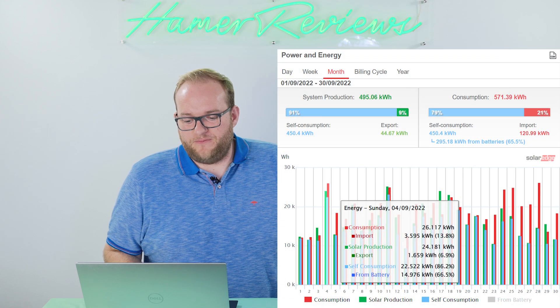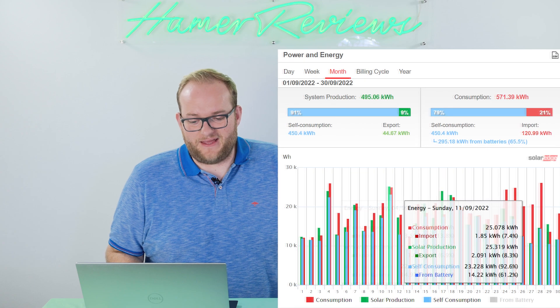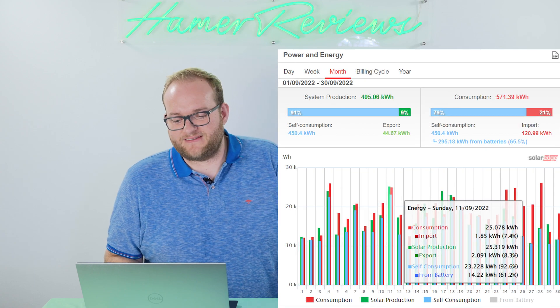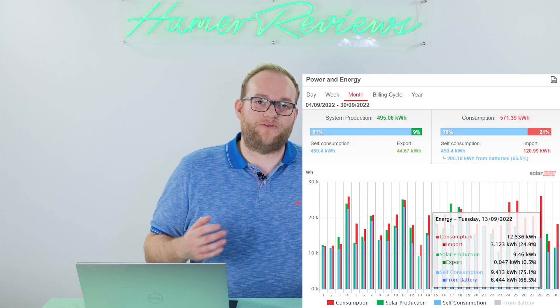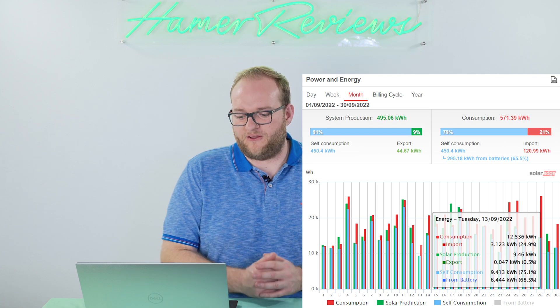The thing I noticed most was that the weather had a huge impact on the system's production. The best day we had, looking at the figures here in front of me, was the 4th of September where we were able to produce 24 kilowatt hours of electricity — and another day we had 25. Beyond that, the numbers just weren't that amazing. We were regularly seeing less than 20, and on some days less than 15 kilowatt hours. On those days, we obviously had to rely on the grid and pull in quite a lot of electricity.